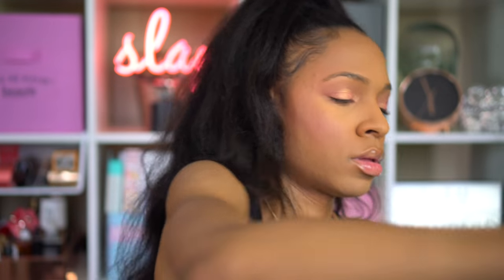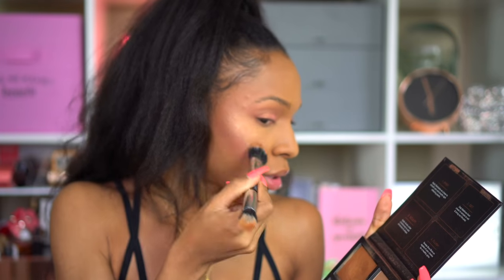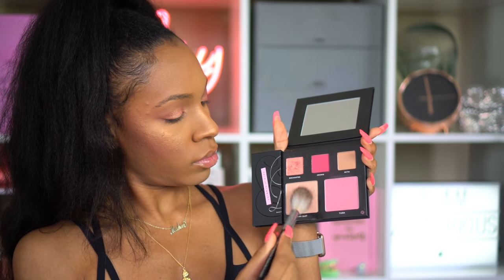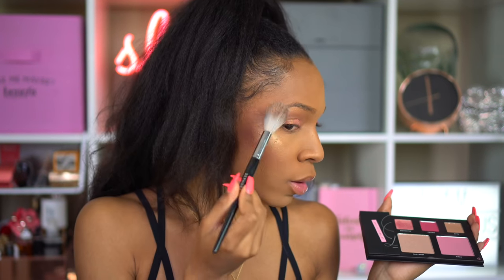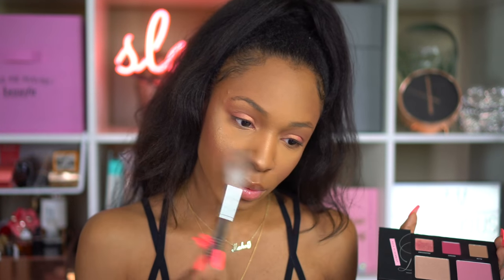I'm going to use the Huda Beauty Cream Highlight from the Bronzed Sans palette as a base for the highlighter I'm putting on top from the Deck of Scarlet palette, which is the color Fairy Dust. I was not prepared for the amazingness — the powder highlighter is incredible, and it looks even better on top of a cream base. The base really helps bring out that golden, rose goldish hue. I'm dusting it all over wherever I put that cream highlight to make my skin pop.